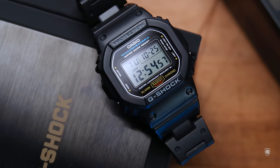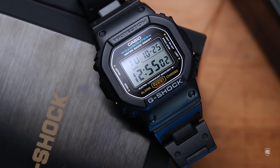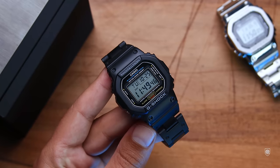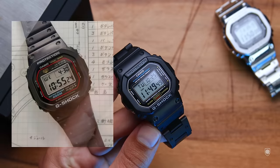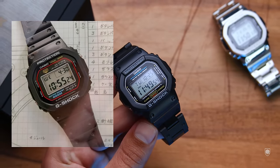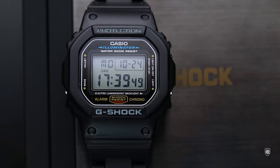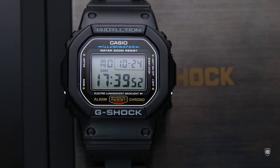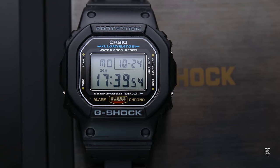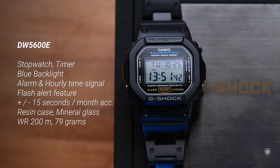The 5600 series was launched in 1987 and since then has been upgraded only once with the addition of the backlight feature. As an identifier, the dial layout is a bit different from the iconic DW-5000C — the first-ever G-Shock launched had the shock resist and Casio logo on the top left corner, where this model has the Casio logo top-centered and the shock resist label on the bottom center, lacking as well the famous brick pattern.